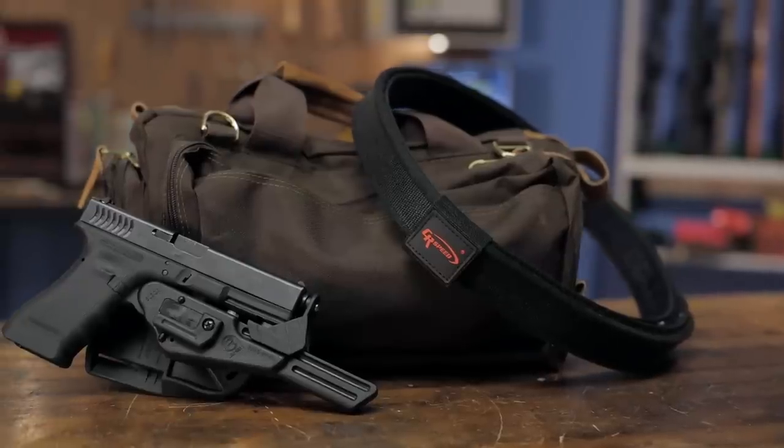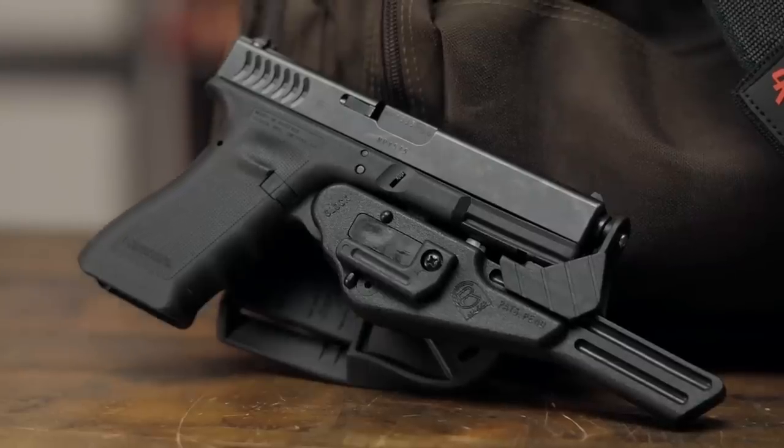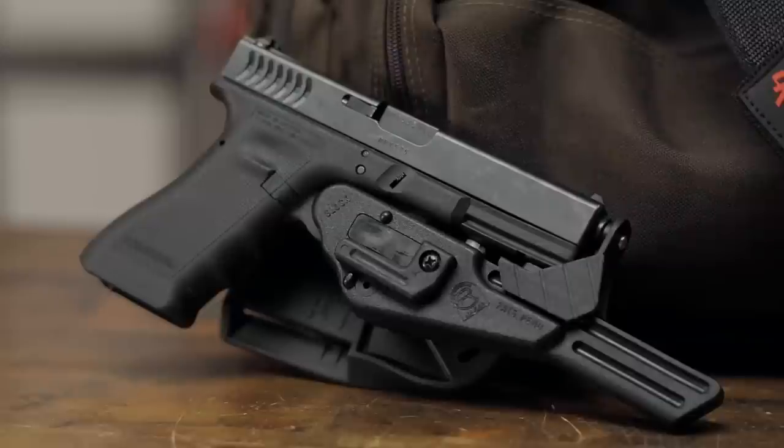And like all products sold by Brownells, the CR Speed holsters are backed by our 100% unconditional forever satisfaction guarantee.